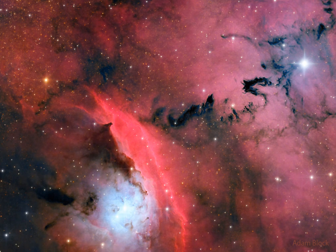After tens of millions of years, the dust boils away, the gas gets swept away, and all that is left is a bare open cluster of stars.